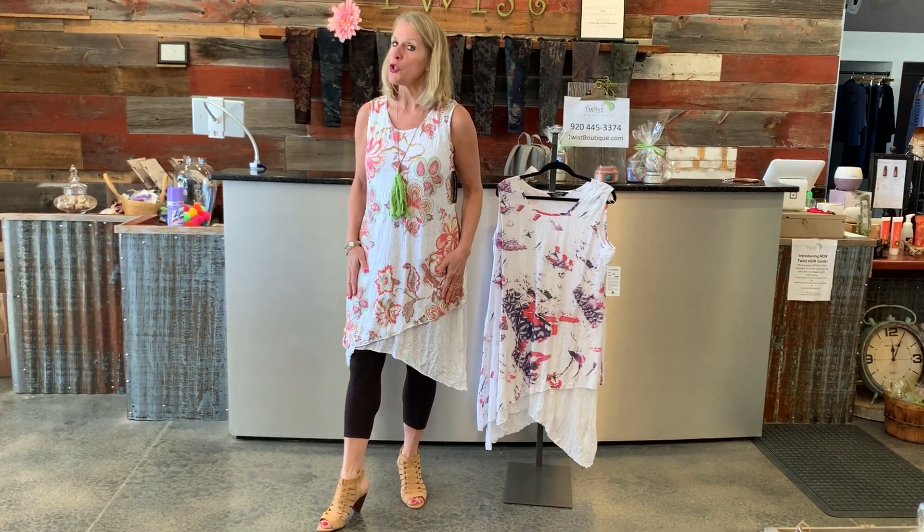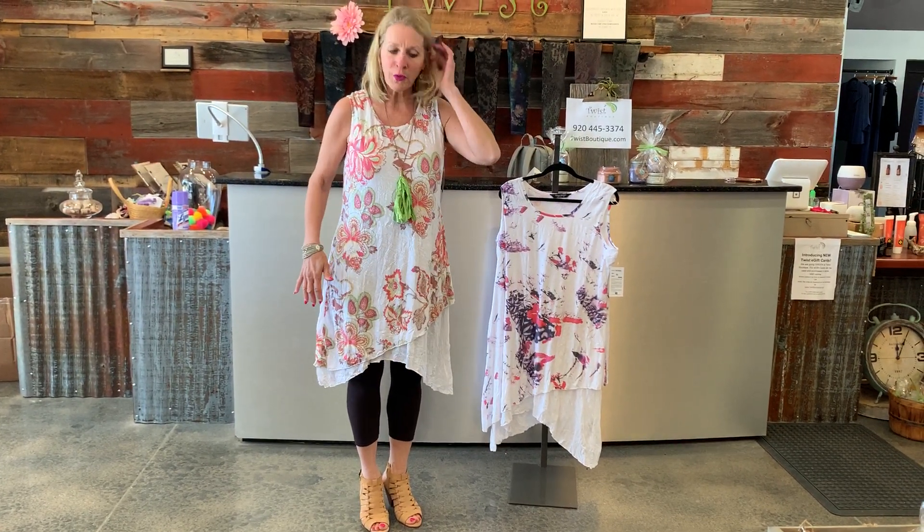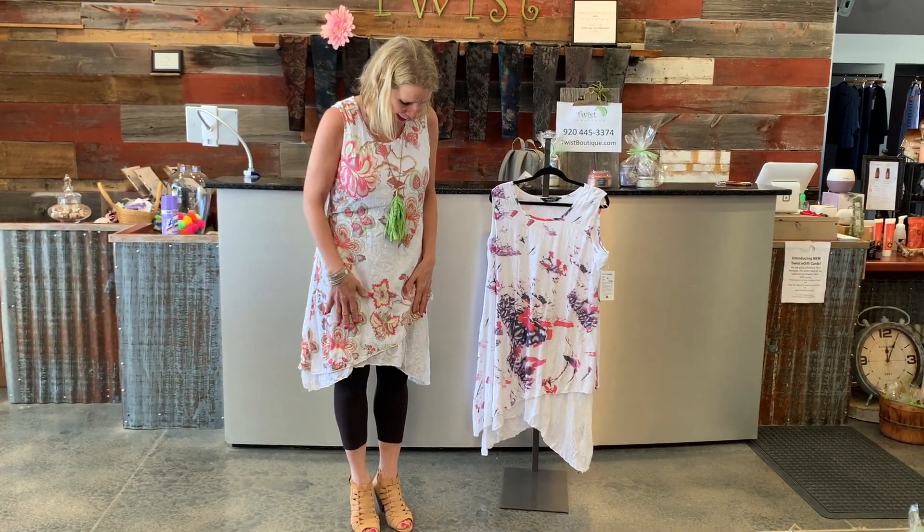It certainly highlights that asymmetric hemline when you see the white slip coming out on the other side. It comes in two different patterns. I absolutely love the one I'm wearing right now with the paisleys in sort of earthy tones — greens and browns and a little terracotta. In fact, I'm featuring that lime green in this adorable necklace.